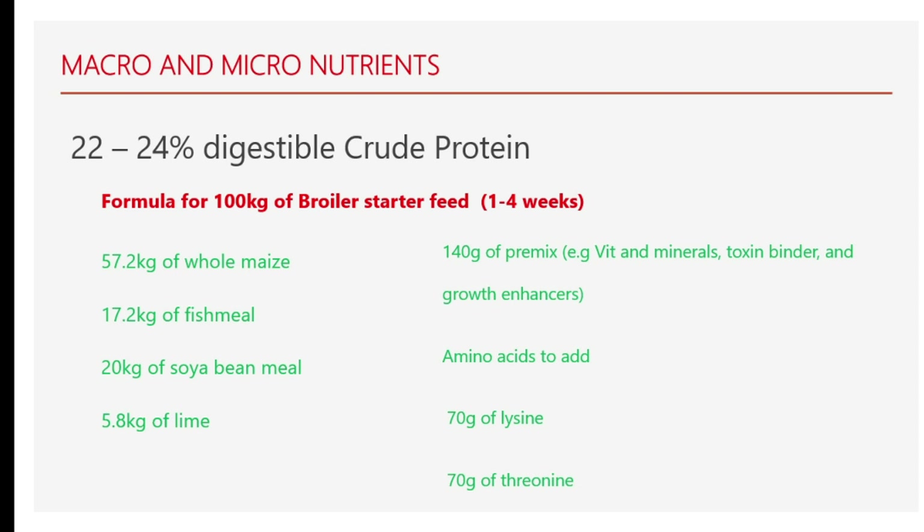Broilers require a higher protein content in their starter ration than in the finisher ration. It is recommended that broiler feed should have a digestible crude protein of 22 to 24% — that is the DCP. You have to have basic knowledge of calculating the crude protein. If you want me to show you how I came up with this formula and how I calculate the crude protein, ask me in the comments by typing 'how do you come up with this formula' and I'll make a video breaking it down step by step.